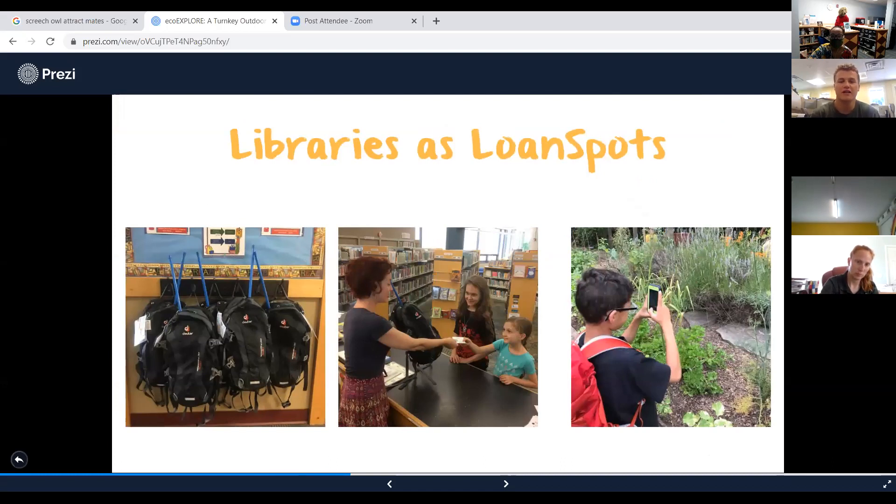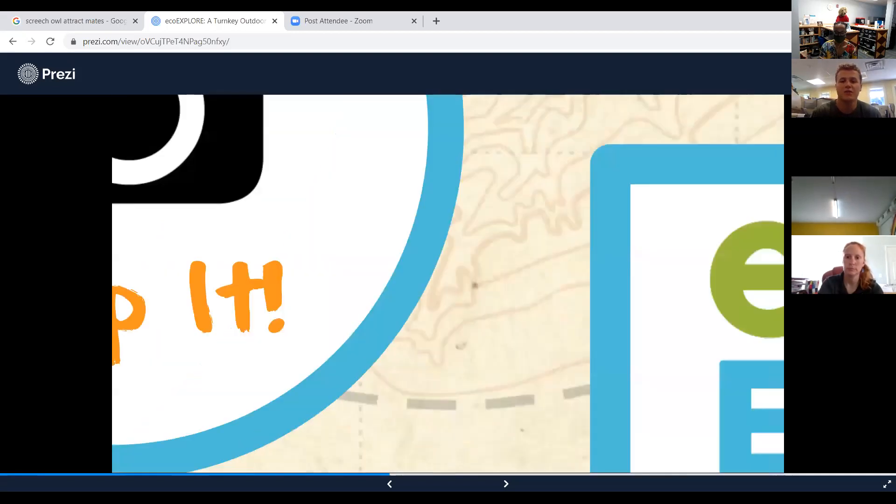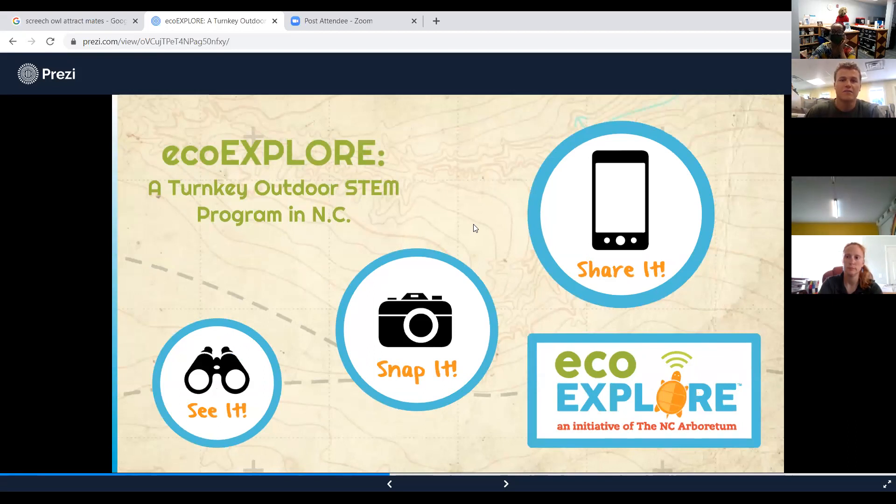Soon we'll be launching library loan spots. To help you go out and catch certain bugs or herps or take better pictures, we're going to have pretty soon at Shepard-Pruden a backpack that you can rent — just like checking out a book — with gear to help you take better pictures and earn more points and badges. If anybody has any questions about EcoExplore, feel free to type them in the chat. Now we're going to go over herpetology and where you might find different herps.